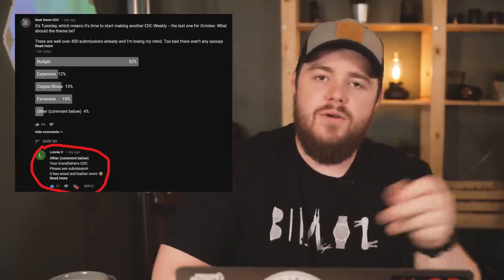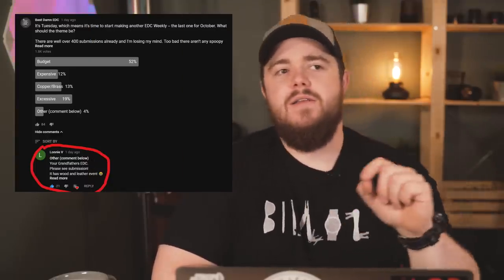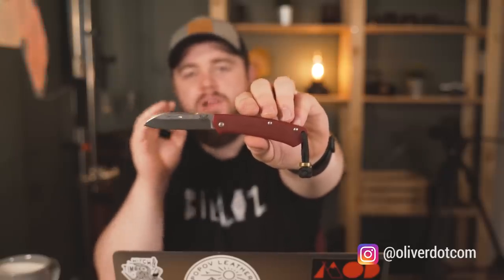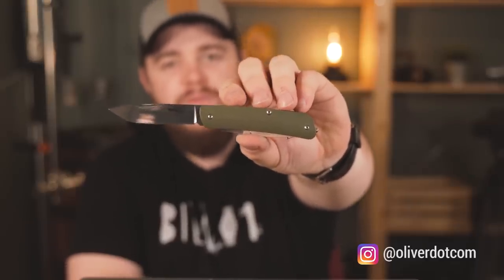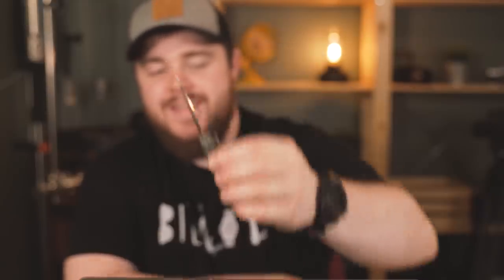I asked you guys over on the community post what you thought I should do this week, and one particular comment said that I should do your grandpa's EDC. While there weren't enough to do that, it got me thinking about something that has piqued my interest lately. I've never considered myself a traditional knife kind of guy. However, a subscriber sent me a Benchmade Proper — it is beautiful, and it has quickly become one of my favorite knives. I also received a Boker Tech Tool, which is basically like a German version of a Swiss Army knife. I love this thing — it's like a Swiss Army knife with a pocket clip. Because of these two knives arriving in the mail last week, this whole episode is dedicated to traditional knives.